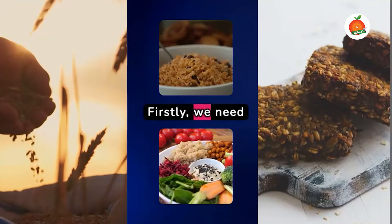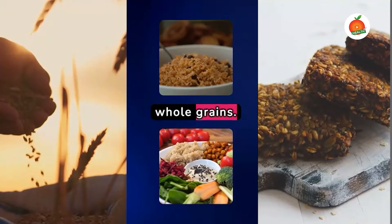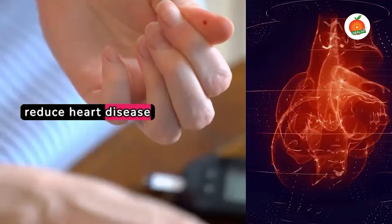Firstly, we need whole grains. Foods like brown rice, quinoa and whole grain bread are rich in fibre, which can lower your blood sugar levels and reduce heart disease risk.